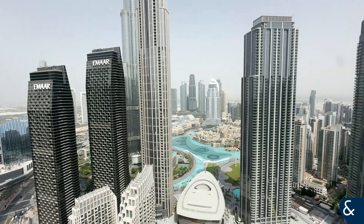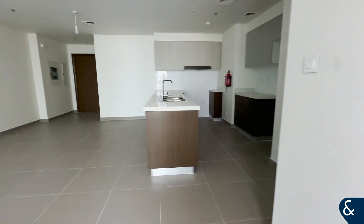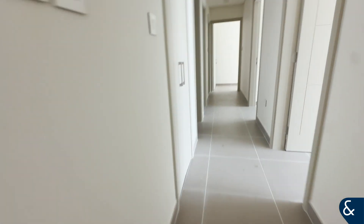We are on a high floor here so the view is even better. You do have a washing machine, storage here and then bedroom number one.